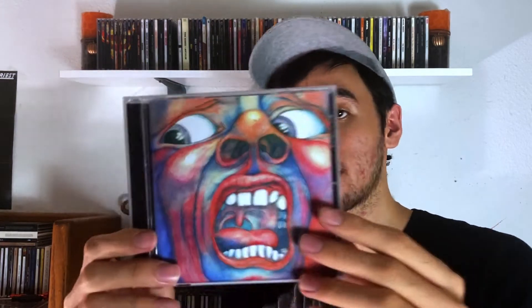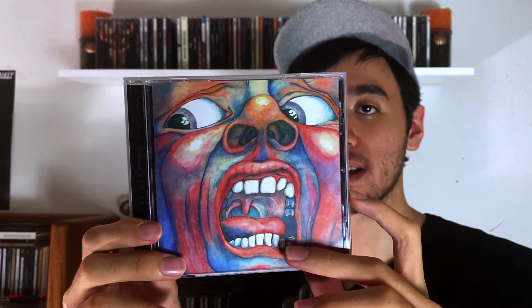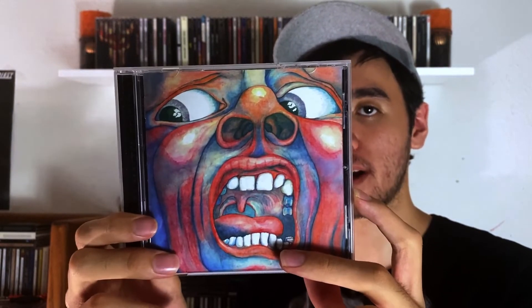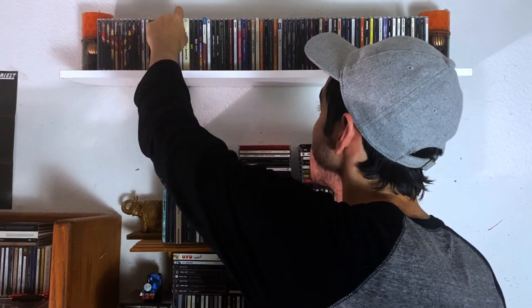King Crimson next — I don't have a whole lot. We have the debut, The Court of the Crimson King — classic one, one of my favorite album covers ever. Then I have Red. I do own another King Crimson album, but we'll save that for the last episode.